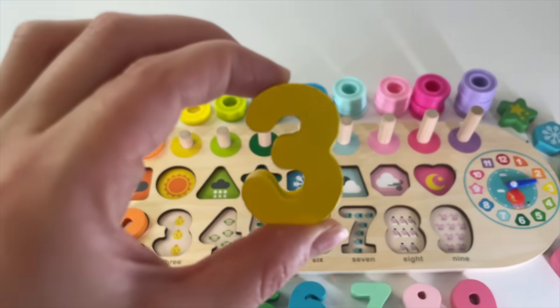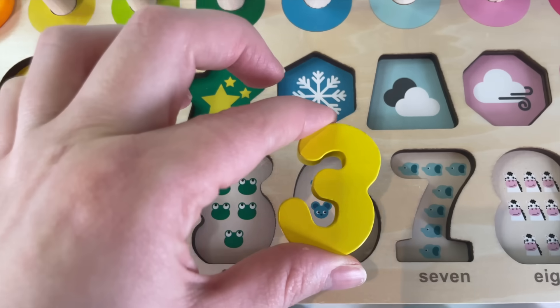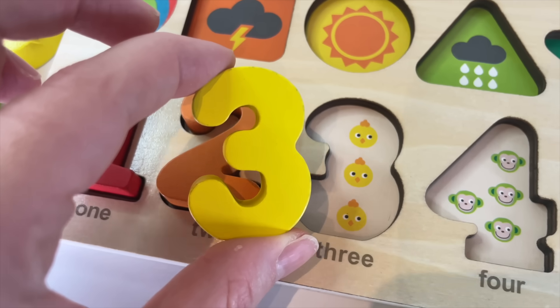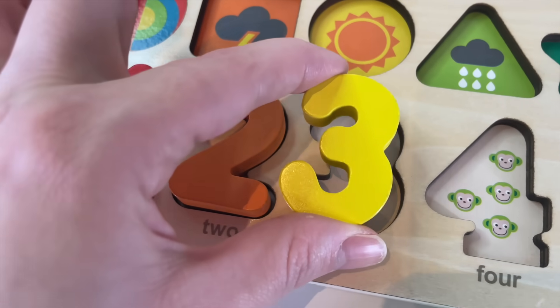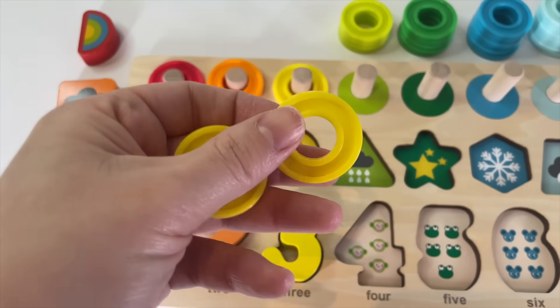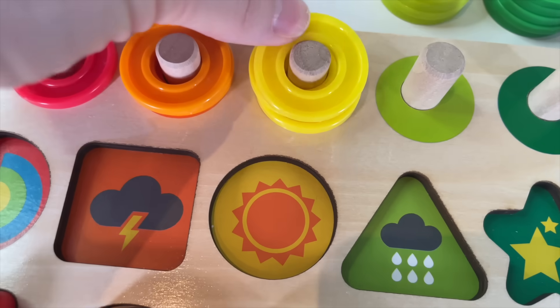Number 3. Let's put it in here. Number 3. We have 3 little chickens. Let's put in here. 1 yellow circle. 2. And 3.